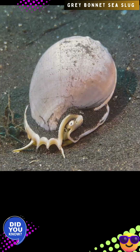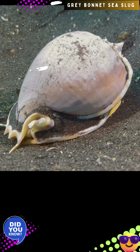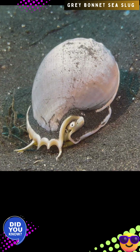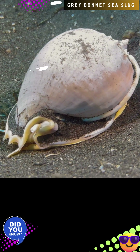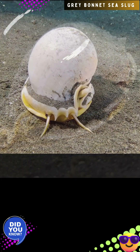Usually, this sea snail buries itself in sandy areas with the long siphon sticking out. It has a long tube, or siphon, that extends upwards from under the sand for respiration. Like other members of its superfamily, Tenoidia, it can use a highly acidic salivary secretion to help prey on other marine invertebrates and as a defense mechanism.